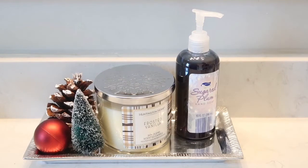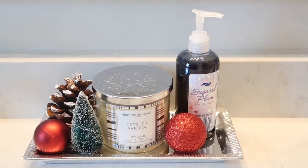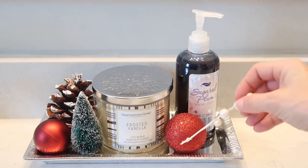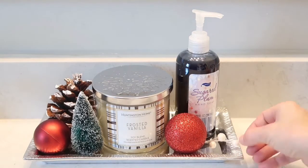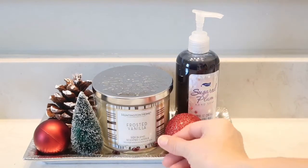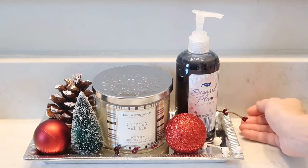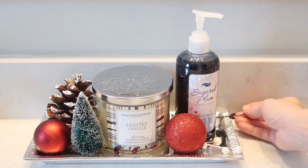This soap is Sugared Plum — I got it from Aldi for $1.49 and it smells amazing. If you notice, on the bottle of this hand soap and on top of my candle there is a snowflake. Snowflakes are something I absolutely love — they're so beautiful and so peaceful, and they definitely represent winter for me.